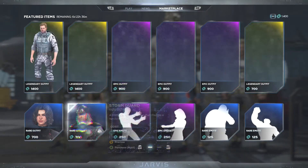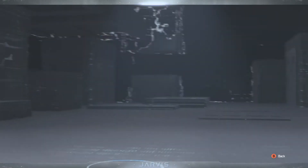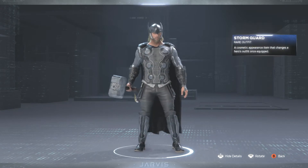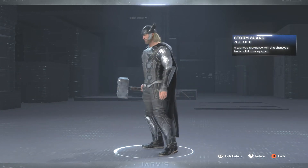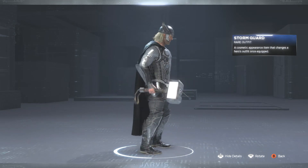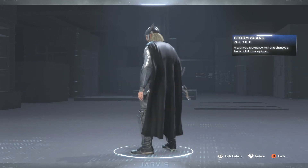Then we have the Storm Guard skin for Thor. Let's take a quick look at this — giving Thor a more black and silver look. That doesn't look bad at all. We got Thor out here ready to do some work.